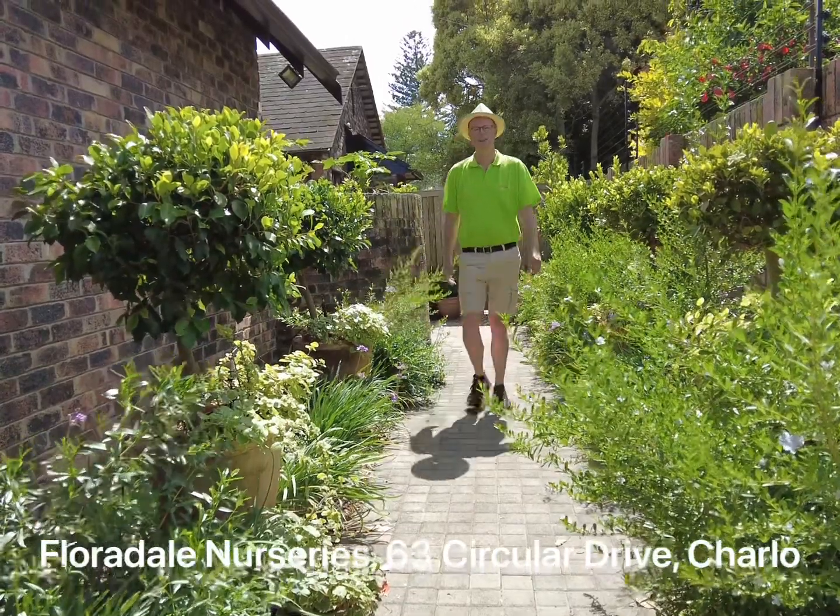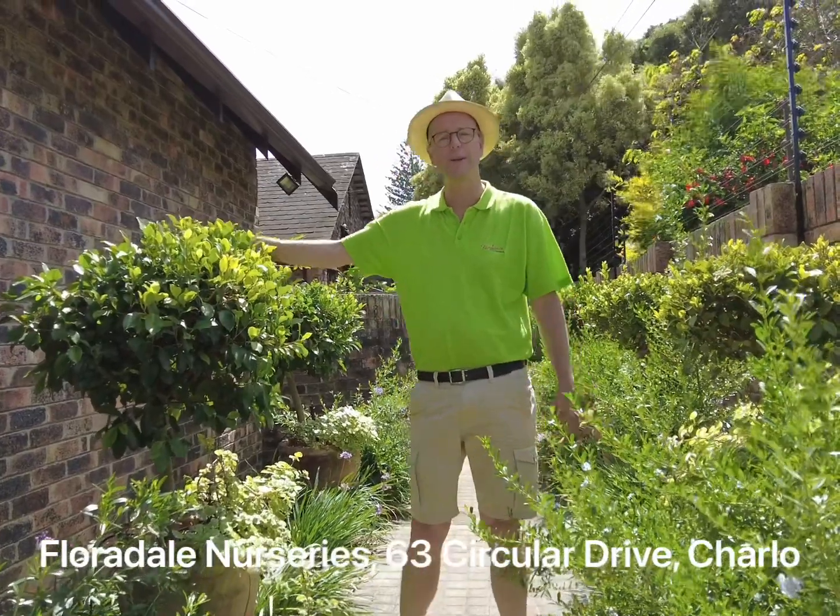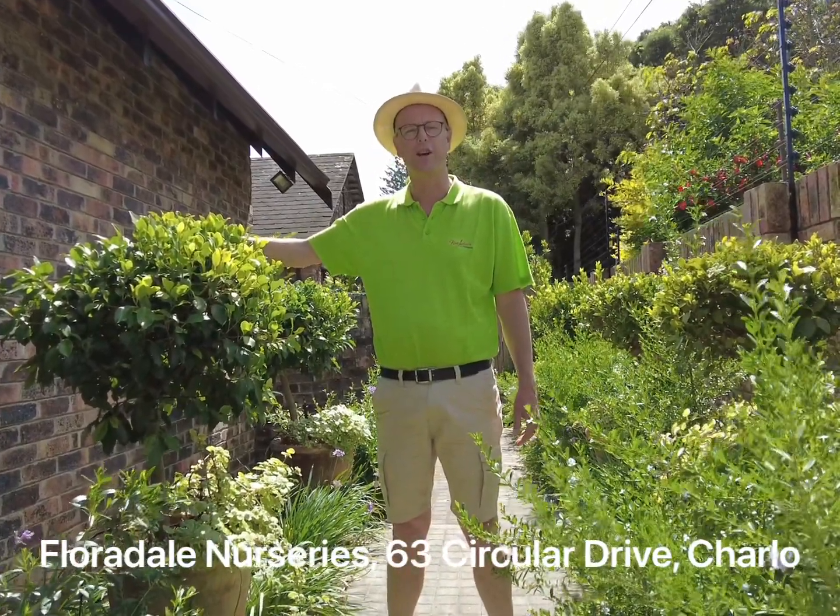Floridale Nurseries has everything you need to transform your garden. We have staff on hand to assist. Pop in today. We are at 63 Circular Drive in Sharno.